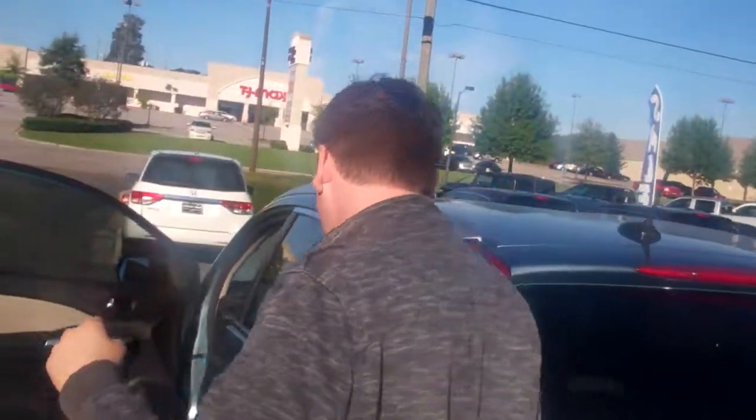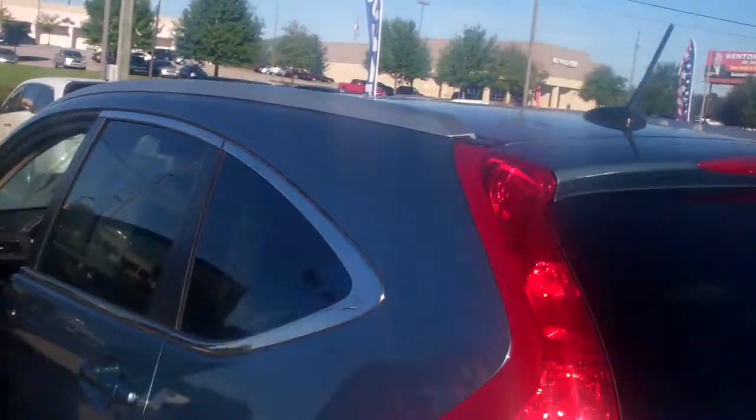Hey Susan, this is David over here at Tamron Honda, and right next to me is a 2016 Honda CR-V that you inquired about. Look at that mountain air metallic color — it's very, very pretty — and it's an EXL, it's got all the fun work.